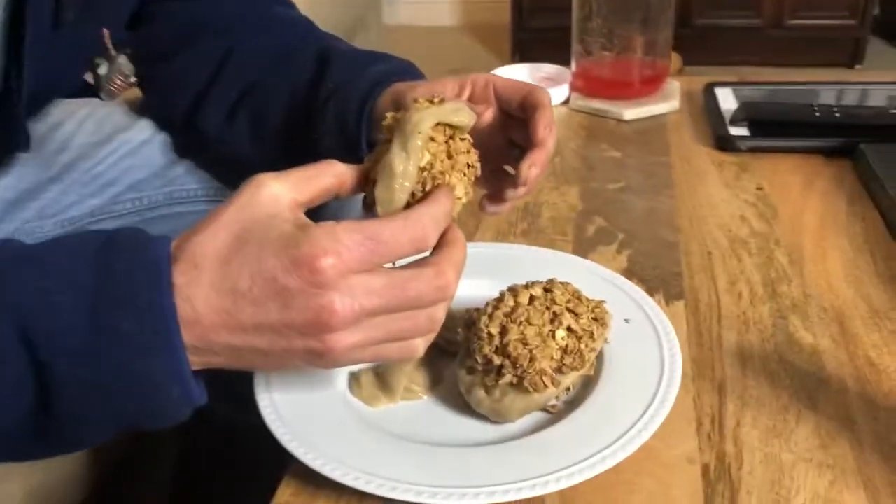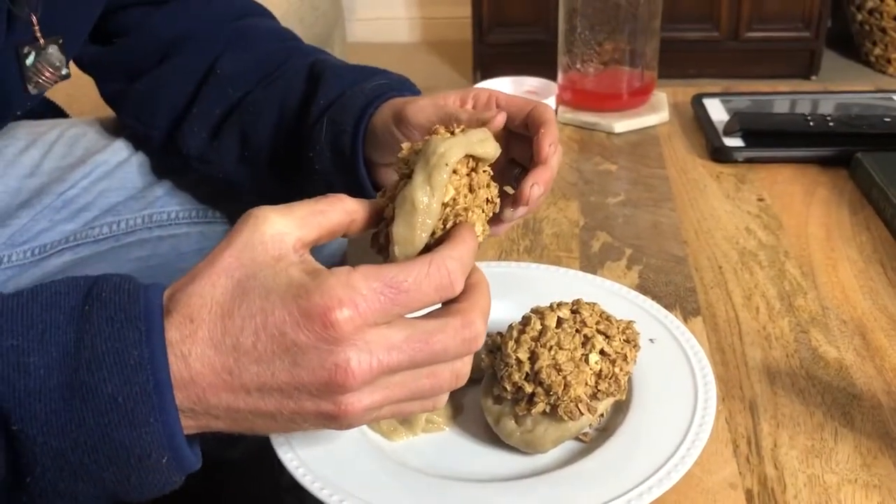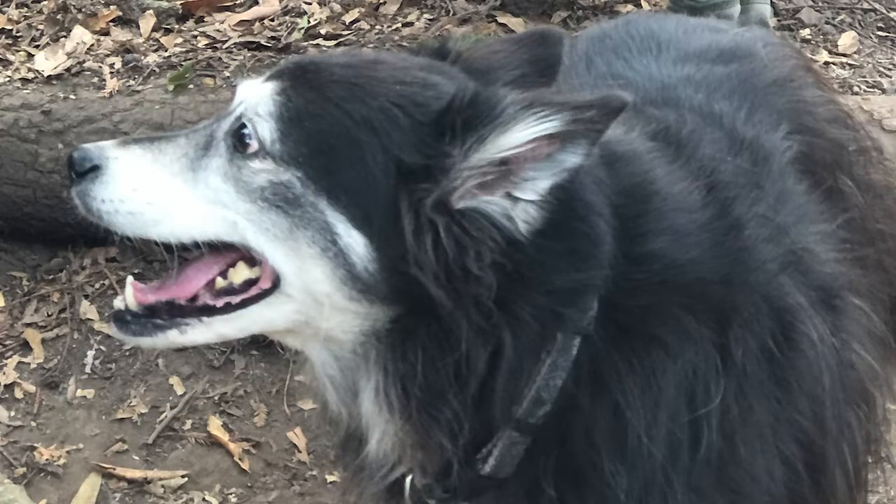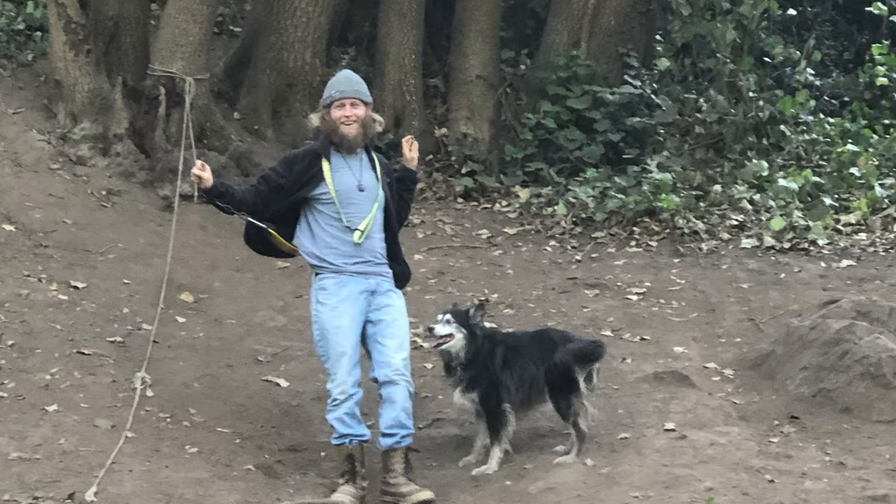Did you have fun today? I did — it was a really nice walk out in nature, a beautiful day hanging out with family. It was nice because we hadn't really gone out in nature since we've been back from the farm.